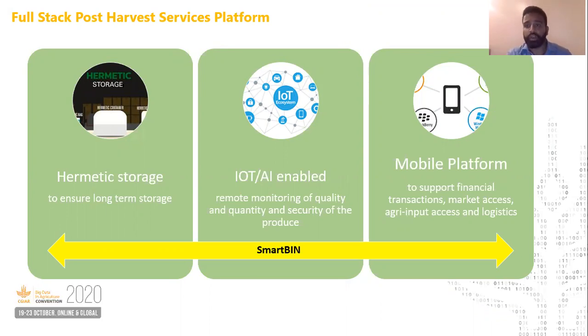Our smart storage unit is able to leverage hermetic technology for storage, IoT devices and an ML algorithm for grading of produce, and a mobile-enabled platform for supply chain services.